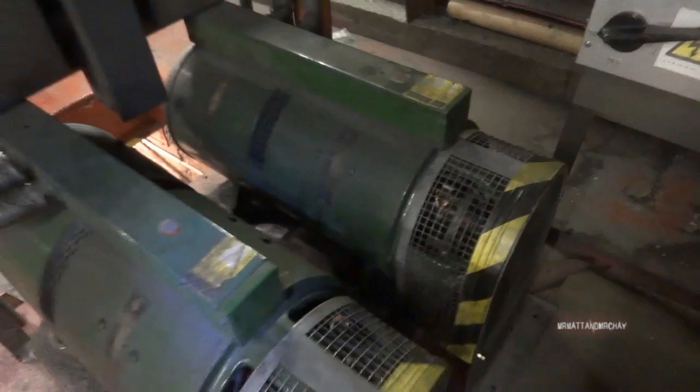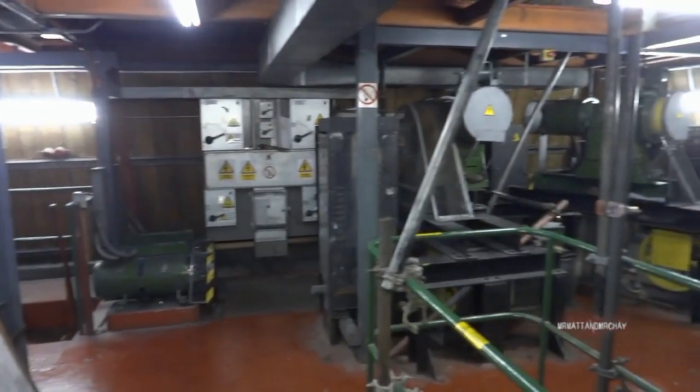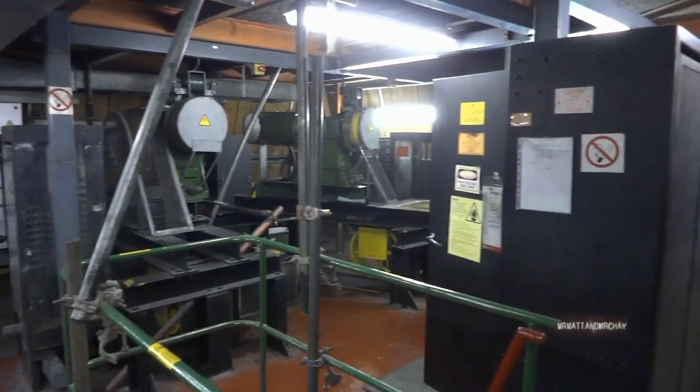Each lift has a generator, but it should turn off when the lift is not in use. As these lifts are old, the old-fashioned timers that control the generator shutdown are no longer working. This place must have a very high electric bill, as all four generators are now running 24 hours a day.